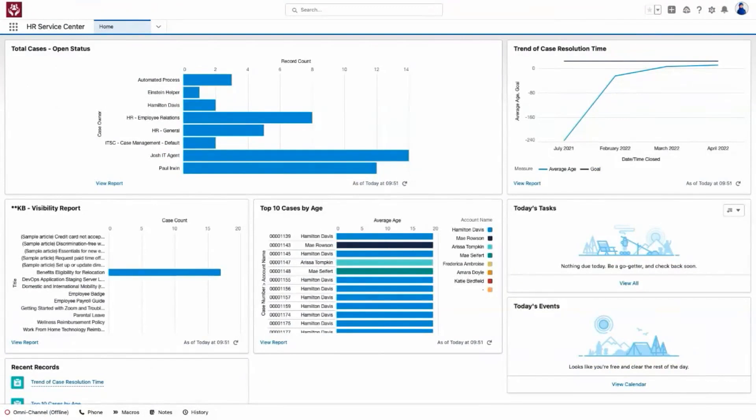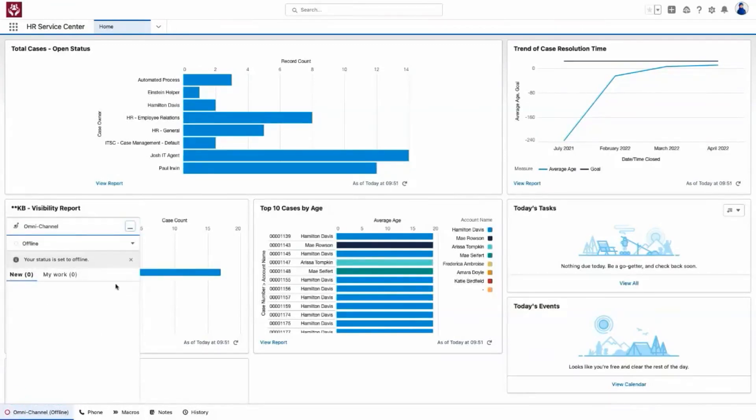We'll now shift gears and continue our story from the perspective of ANSHA, the HR specialist who will be assigned the ticket that Hamilton submitted. Straight away on the HR homepage, ANSHA has visibility into important metrics such as ticket backlog and first contact resolution. To ensure tickets get routed to the right specialist, McKenna leverages omni-channel routing — cases are assigned to the right person at the right time based on capacity, expertise, and more.